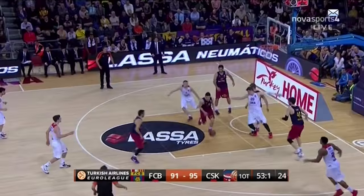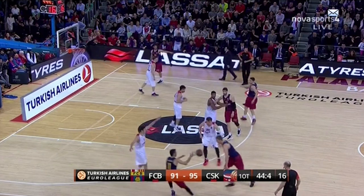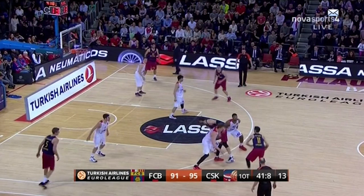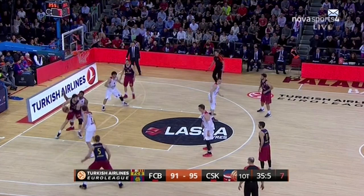Barcelona doesn't have a lot of time, and down four needs to attack quickly in their offense. They line up in horns and choose the high post entry to the left side. More pistol action with a hand off and inside ball screen for Navarro. You can see why Siska wants Heinz on Tomic, since he's very physical down there. But watch the expert footwork of Tomic to keep his balance and use a right foot turn to get baseline and up on the other side for the reverse.